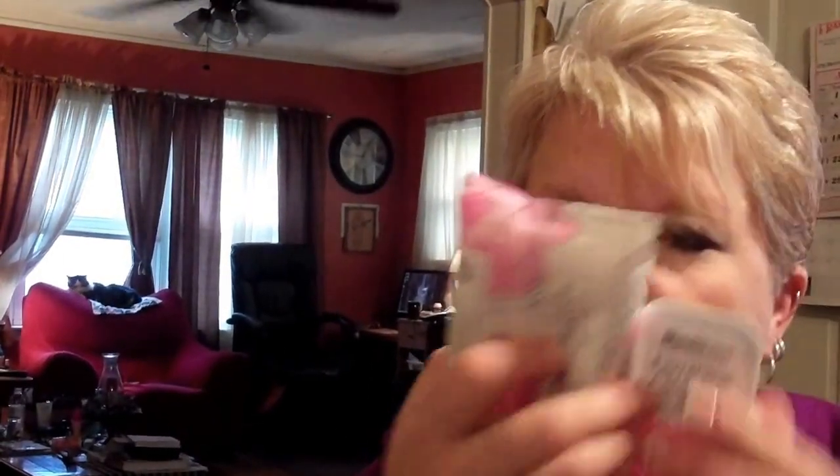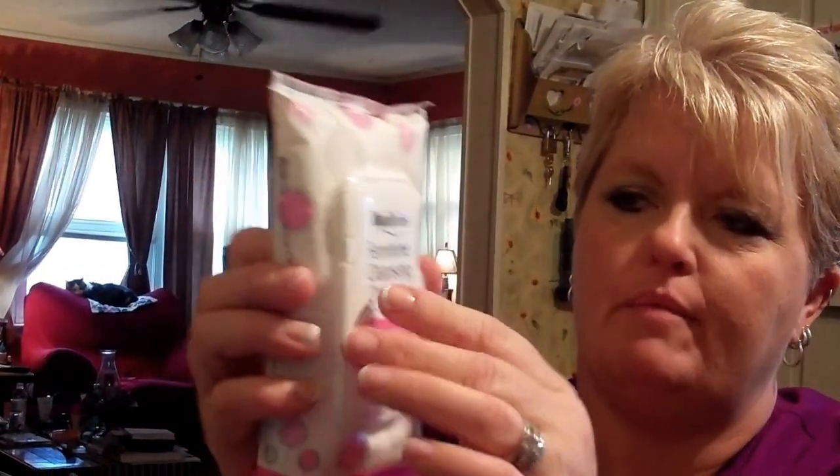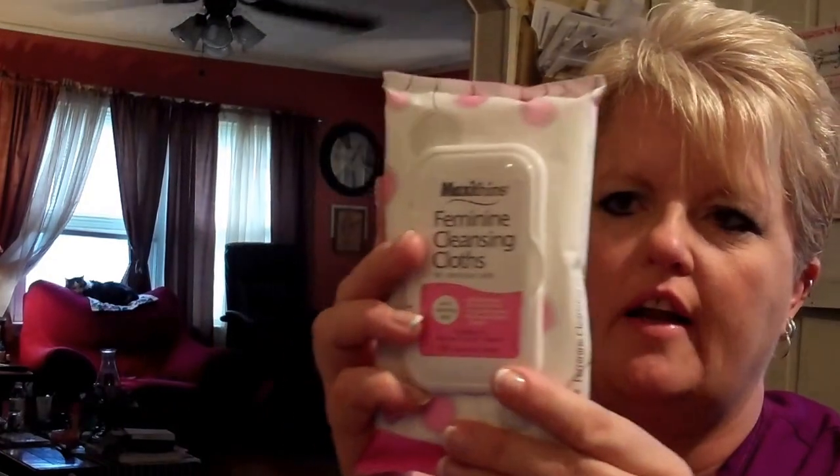Compared to Summer's Eve cloth. There are 32 in it for a dollar. They're thick, they smell really good. They have this little flap to keep them from drying out. And I tried these — they don't expire till June 2018.